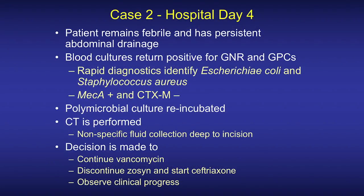On hospital day four, the patient remains febrile and still has abdominal drainage. Blood cultures come back positive for two pathogens — a gram-negative rod as well as a gram-positive coccus. Rapid diagnostics identify E. coli and Staphylococcus aureus. This also reports mecA positive and CTX-M negative.